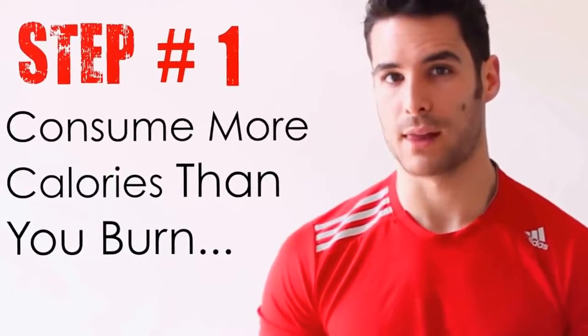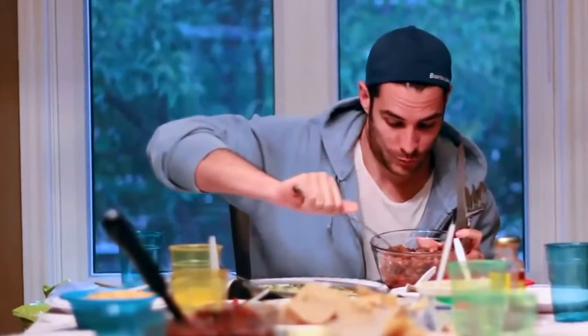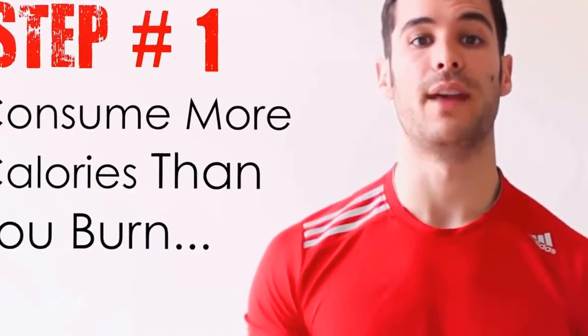Step 1: Consume more calories than you burn. To build muscle you need to be consuming more calories than your body burns throughout the day.